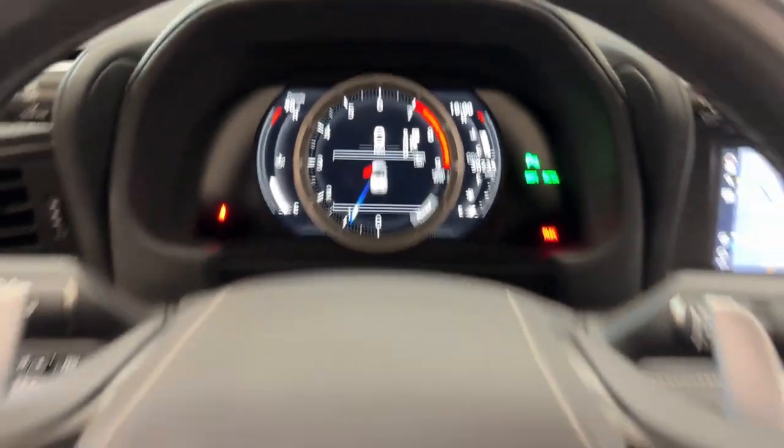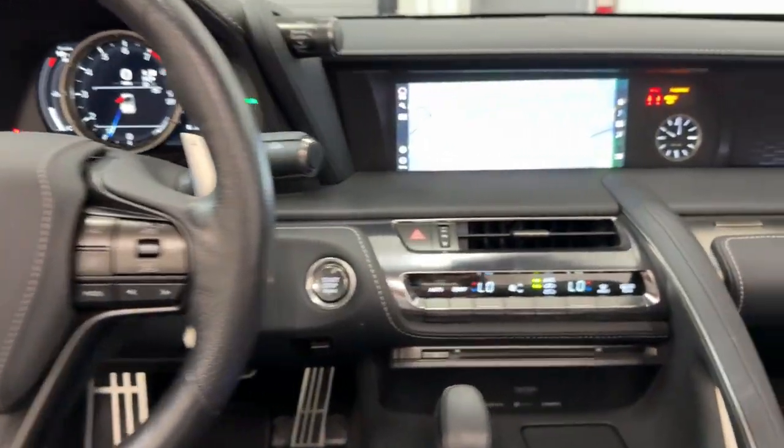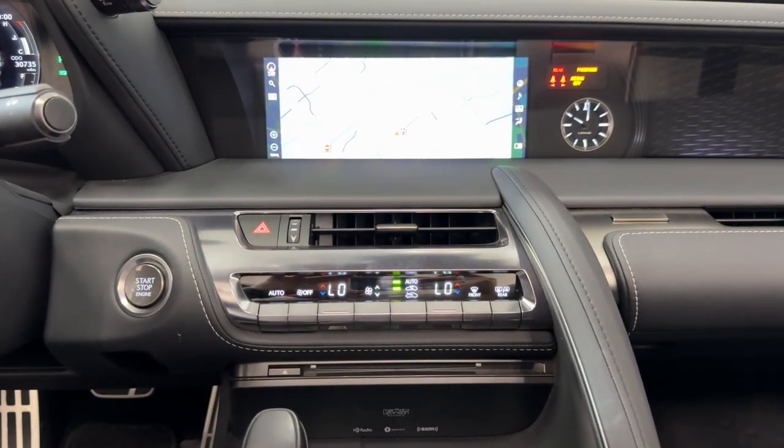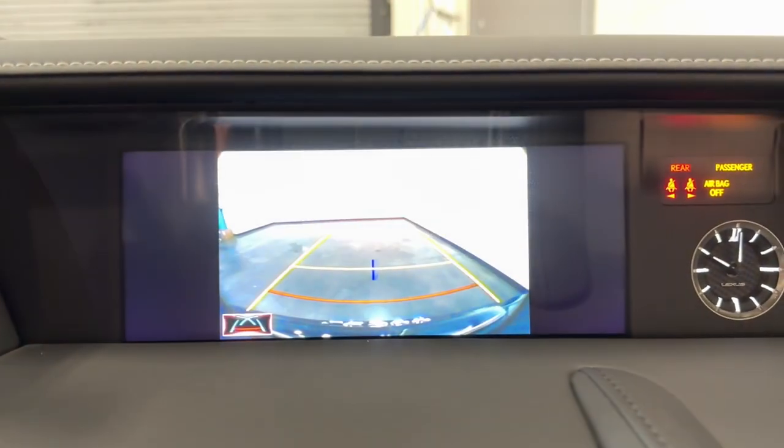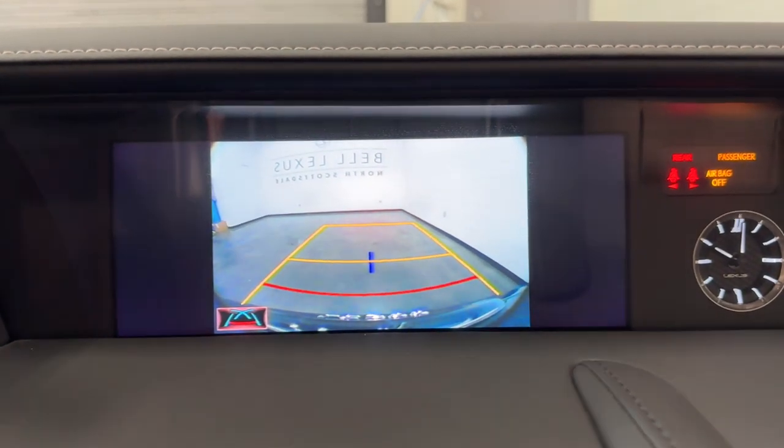These are just some of the great options this vehicle comes with: Apple CarPlay and/or Android Auto, navigation system, keyless entry, cooled front seats, power passenger seat, satellite radio, and backup camera.